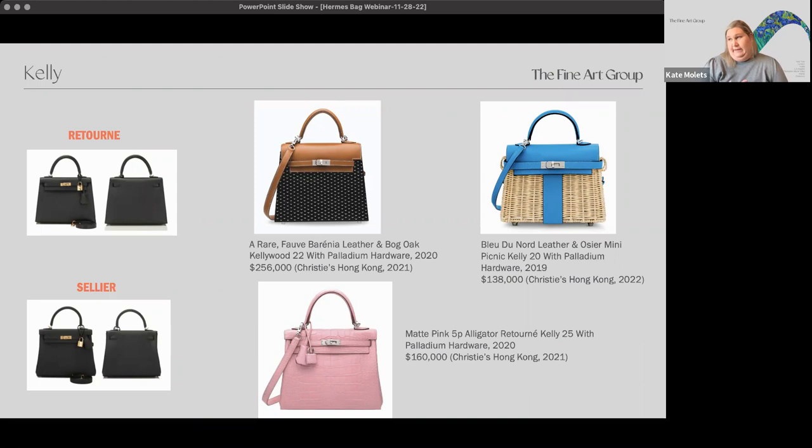A little bit about style and size. There are two different types of the Kelly bag. Neither is typically more valuable than the other — the returne versus the sellier is about preference. The returne is the more relaxed, slouchy, soft silhouette version — they literally take the sellier bag and turn it inside out, making it softer and more supple. The sellier literally means 'saddle' in French — it's a harder, structured bag that stands up on its own more easily.